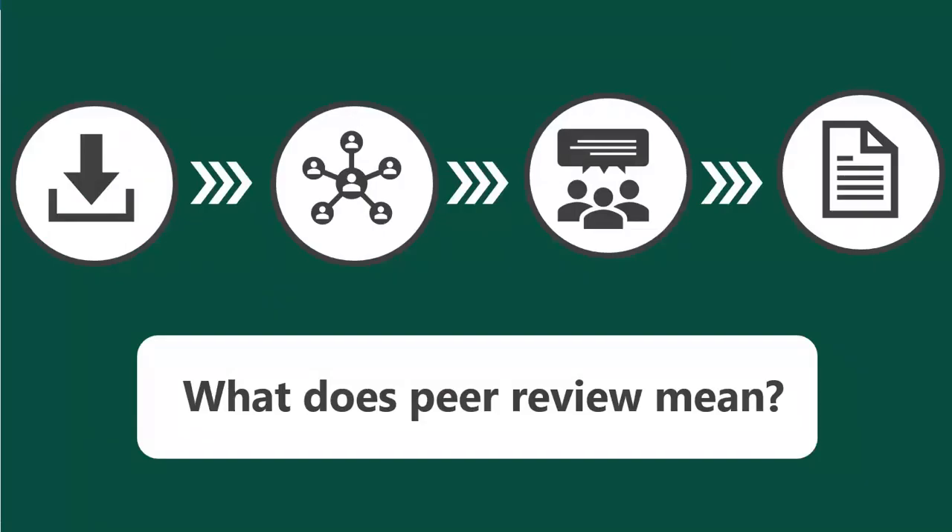If you have ever submitted a draft of an essay for feedback to one of your classmates, you have participated in peer review. When something has been peer-reviewed, it means it has been given to peers for feedback. In the academic publishing world, peer-review is a rigorous, lengthy process.